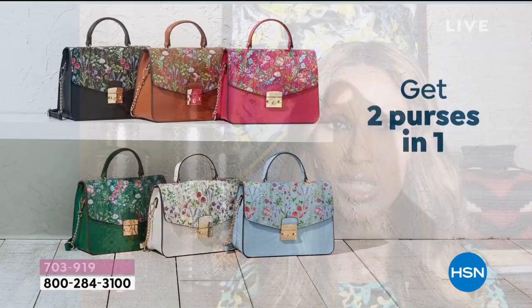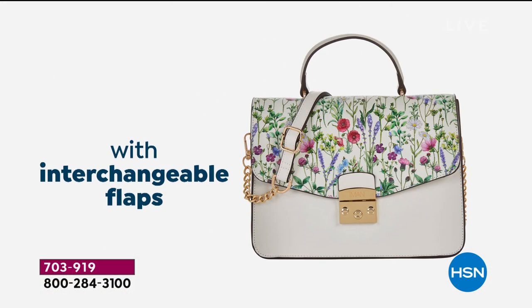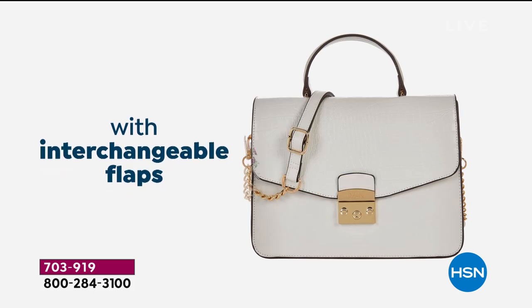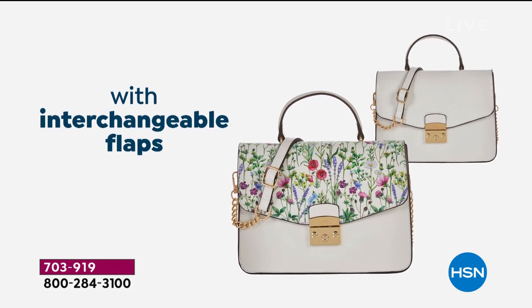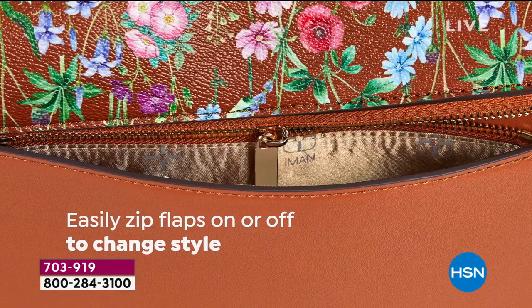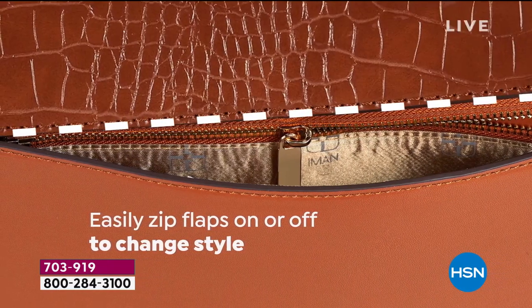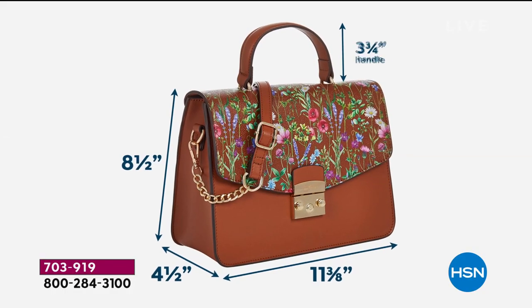The accessories become really important because that's what's going to change the whole look. But to be able to get two bags in one, seasonless, all year round, for this price point is really unbeatable. And the design — I cannot tell you how beautiful the design is when you get it in your hand and you touch it and see how easy the flap comes off and interchanges. You won't believe what you paid, and you won't believe it's faux. This is the best faux croc and faux pebble I have done so far for this price point.